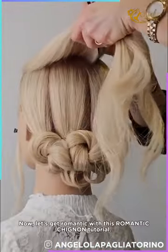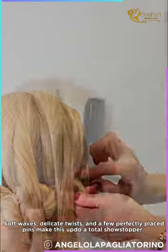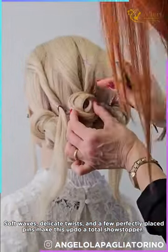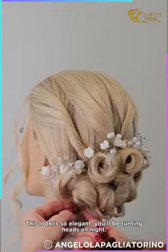Now let's get romantic with this romantic chignon tutorial. Soft waves, delicate twists, and a few perfectly placed pins make this updo a total showstopper. This look is so elegant you'll be turning heads all night.